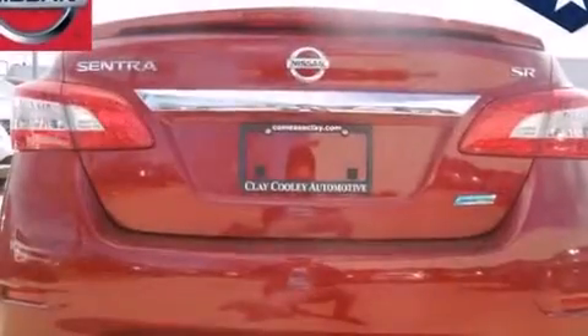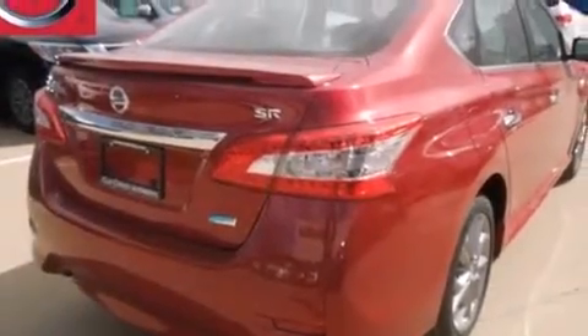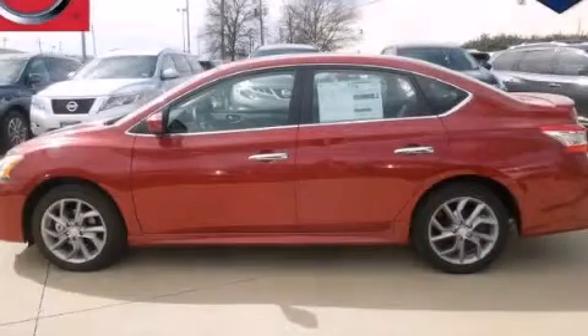With an EPA estimated rating of 39 miles per gallon on the highway, this automobile does not compromise its fuel efficiency for size, comfort, or fun. Contact us today to arrange your test drive.